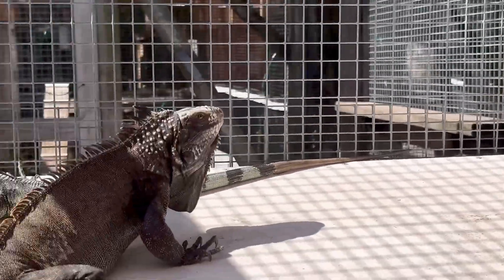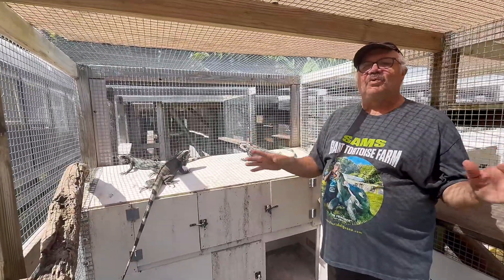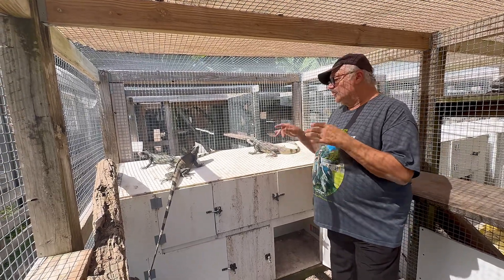Now these animals have been recently — actually about a couple years ago — been reclassified. It used to be called Iguana iguana. Then they realized through genetics they're not actually Iguana iguana. It's a separate species.